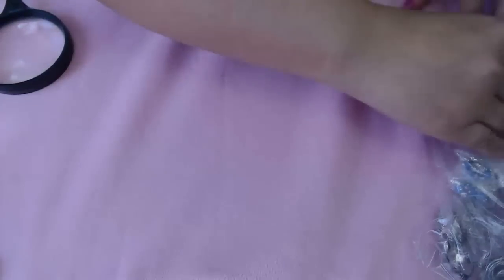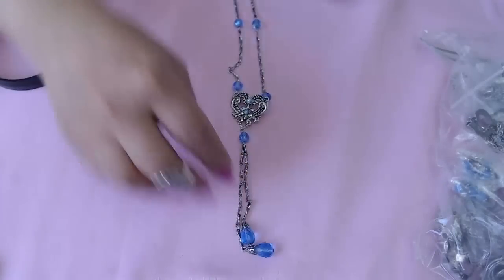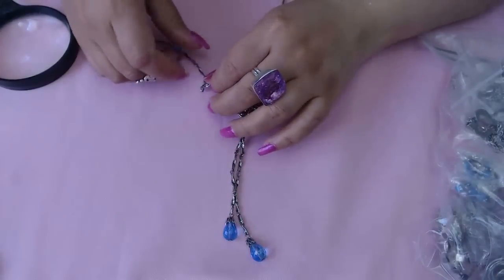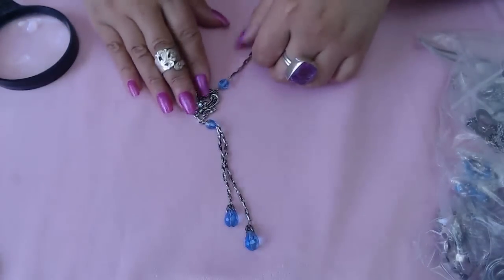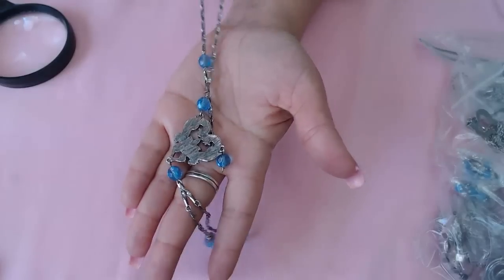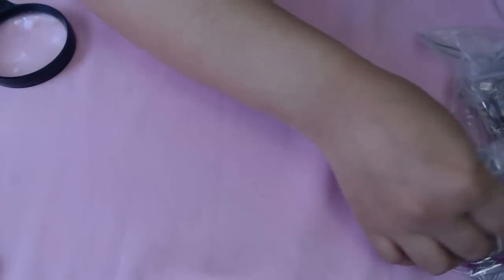We can always use more crystals. This is a Y-style necklace with some crystals and a heart, and two tassels. This is really pretty guys — look at that!